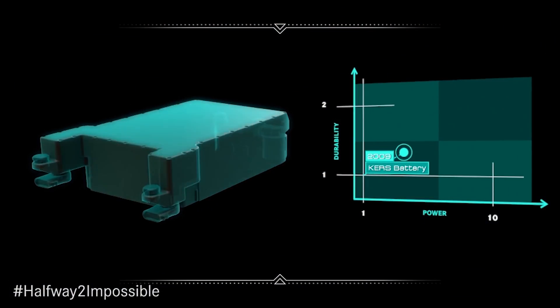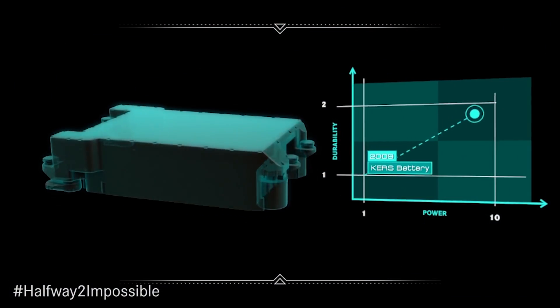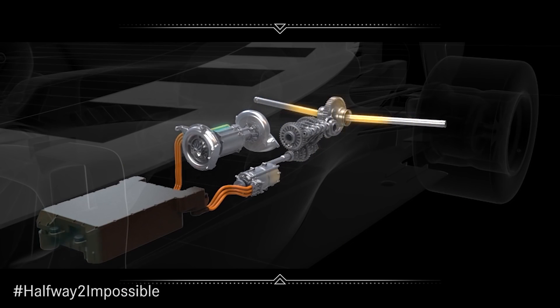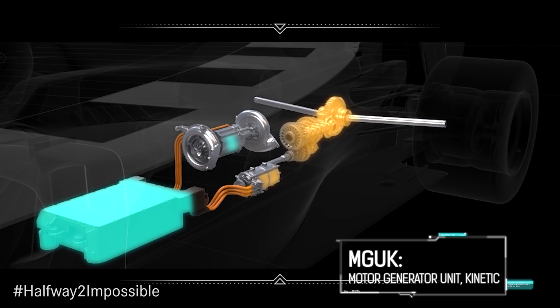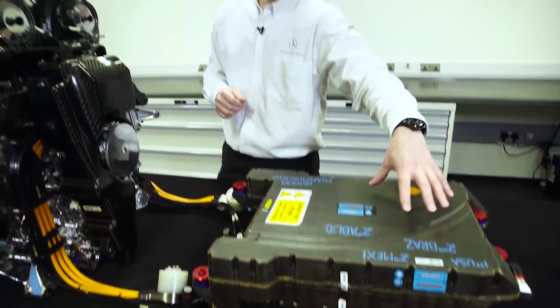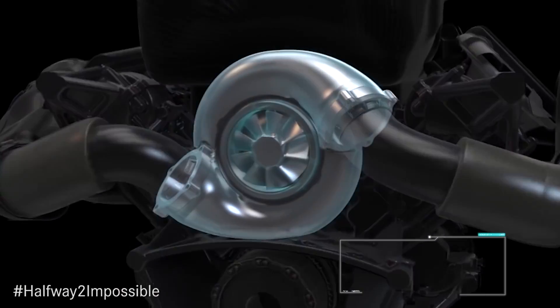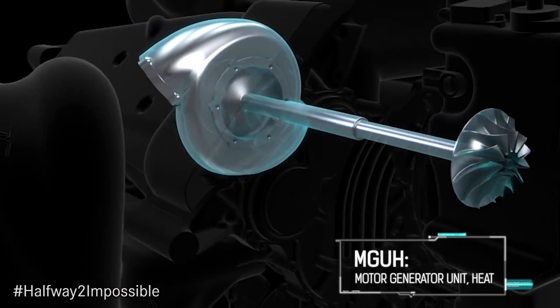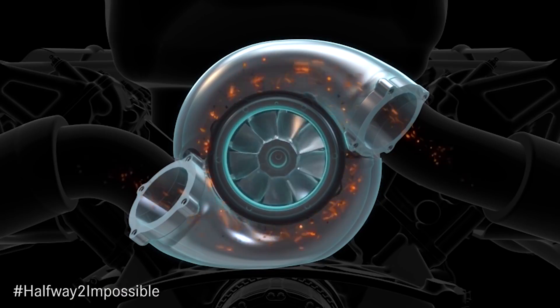Mercedes batteries can collect half of that — 4 megajoules a lap — but the energy recovery systems are a little different. Rather than two kinetic motor generator units, it has one, which adds an extra 160 horsepower, and that's helped out by an MGU-H, which recovers wasted energy from the turbocharger and uses it to spin the compressor, almost eliminating any turbo lag to improve engine efficiency.